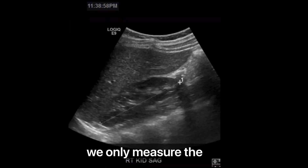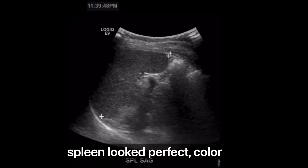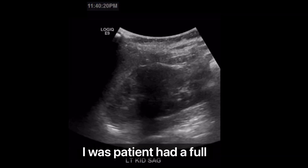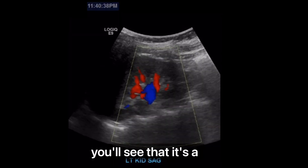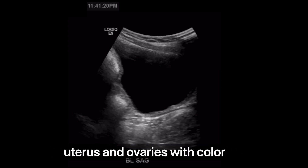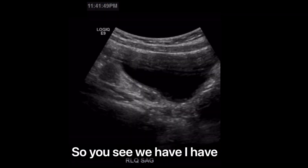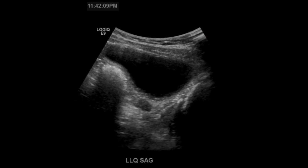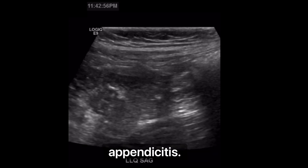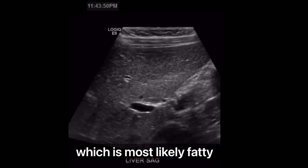Common bile duct measured. We only measure the kidneys in longitudinal here — most places measure length, width, and height, but we only do longitudinal. Spleen looked perfect with color Doppler. Once I did the upper abdomen, I go down to the lower abdomen. This patient had a full bladder, so I took advantage. You'll see it's a pre-pubertal uterus and ovaries, but I take a bunch of images with color Doppler just in case the patient urinates before I go back. I also do the lower quadrants to make sure there's no appendicitis, then took some linear images of that focal echogenic area, most likely fatty infiltration.